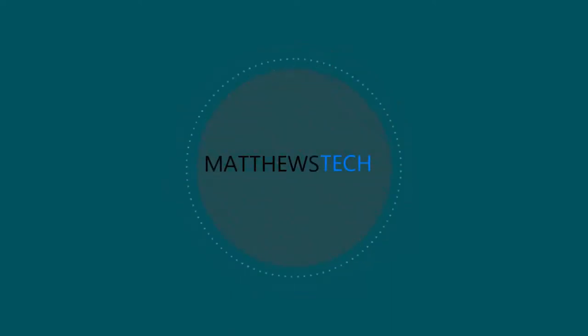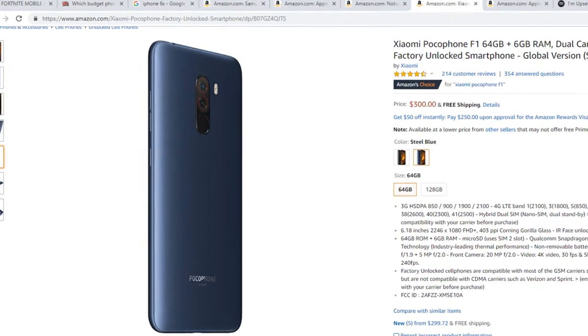What is up guys, today we're going to be doing the top 5 budget smartphones to play Fortnite on. So let's go ahead and get started.